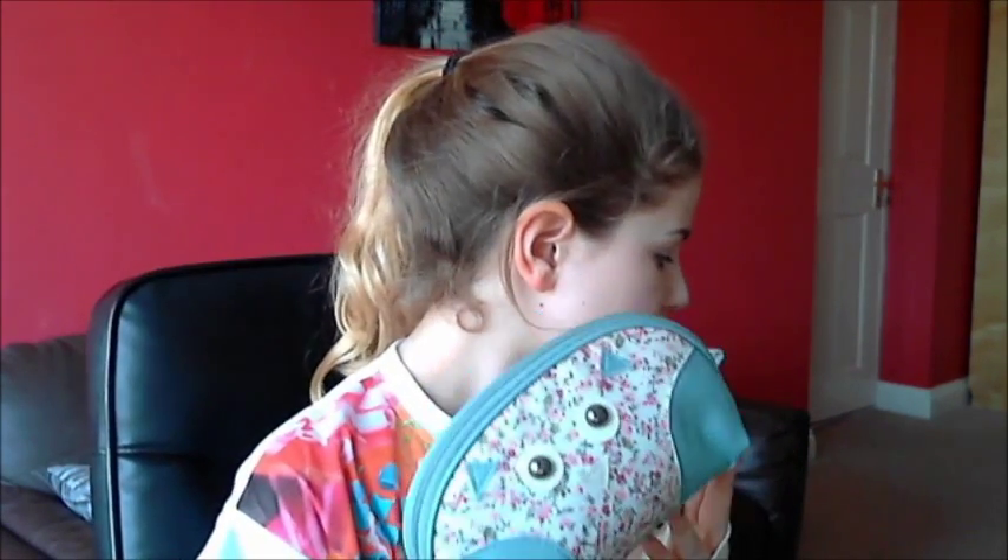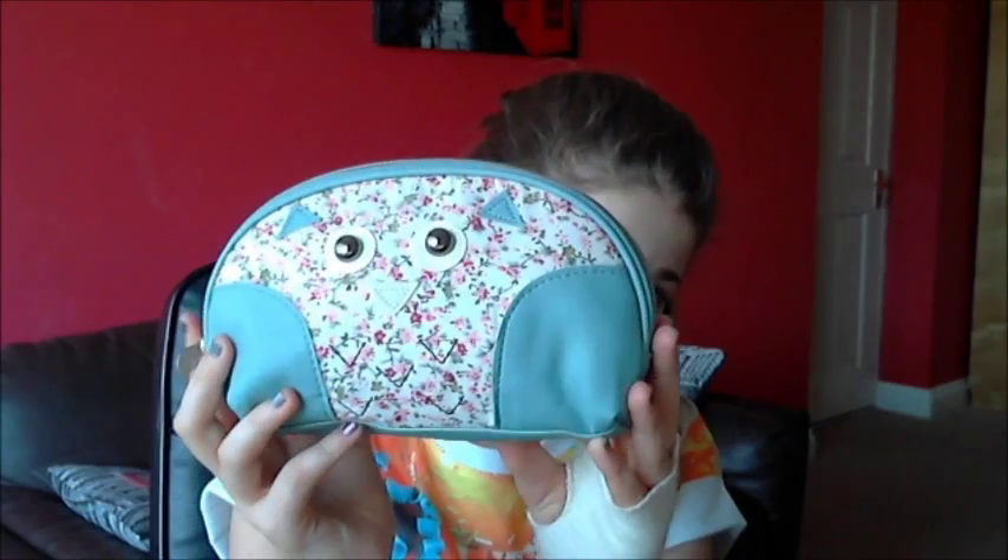The next item from Primark is this bag. I'm using it as my pencil case, as you can probably tell from inside, but I prefer to use makeup bags. A pencil case is usually too big for what I need to carry around, but this was £3 and it's just a little owl design — yeah, it's just really cute.